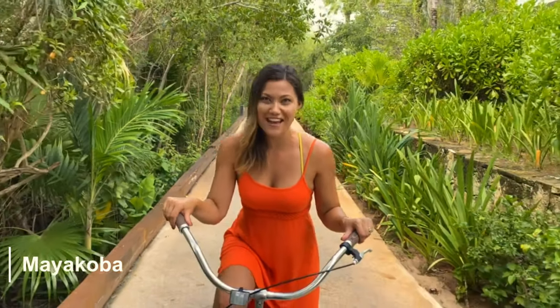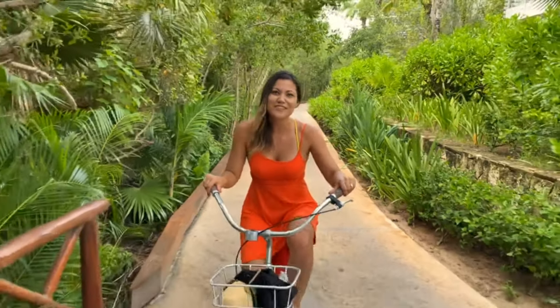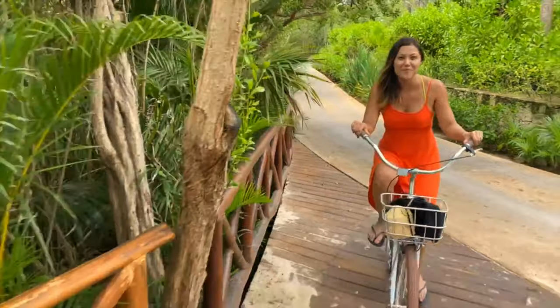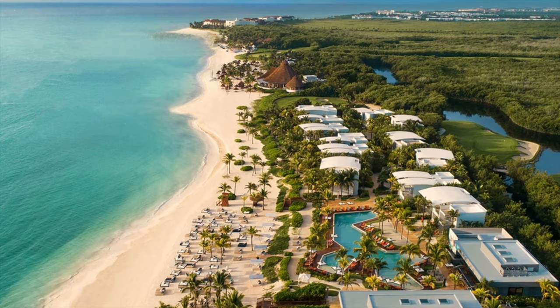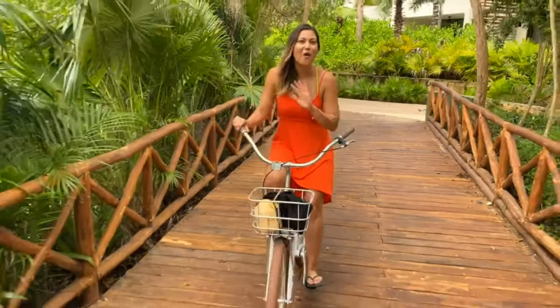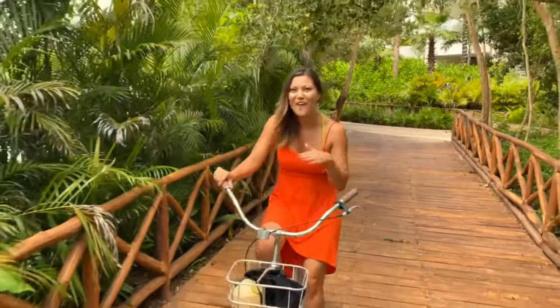If you're planning a trip to Mexico, you must consider Mayakoba. It's in the Riviera Maya area, away from all the hustle and bustle that you might normally find in Cancun. We are in a private community called Mayakoba. There are four resorts and an amazing golf course, so we're going to show you all that there is to do here — all the activities — so come along on our adventure.